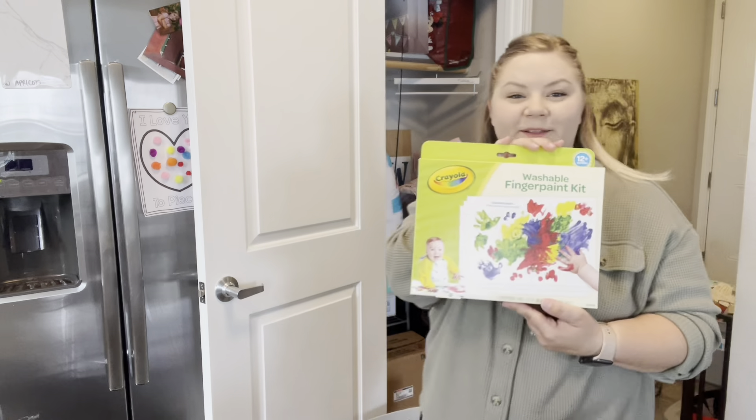I think we're going to leave this one out — Bella's little finger paint set. Give her something to do on a rainy day.